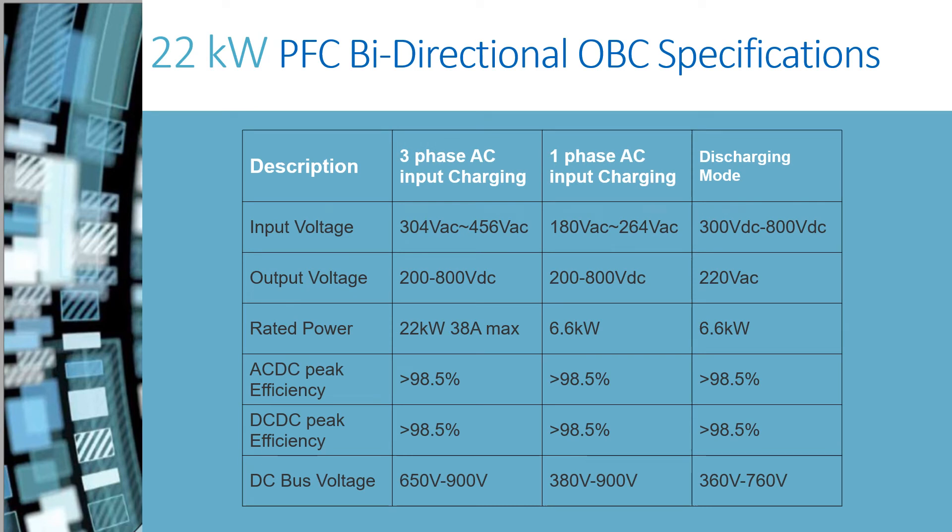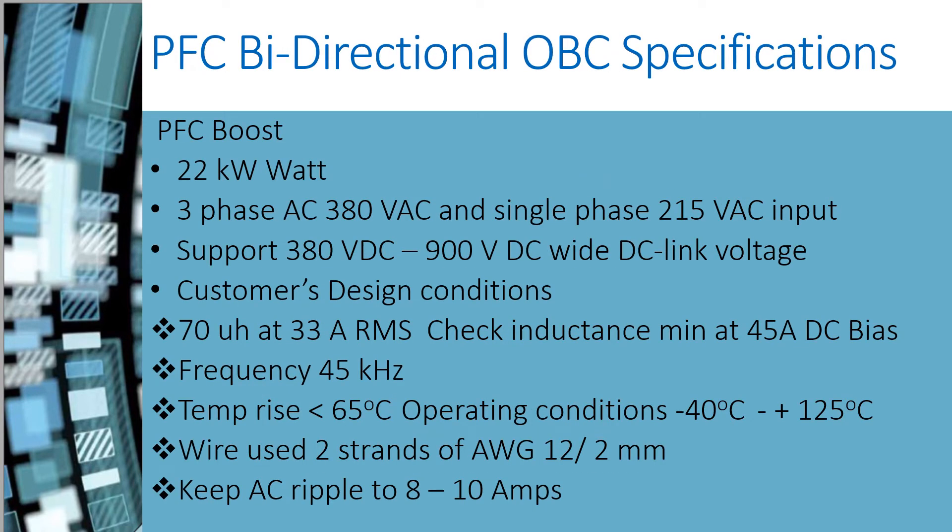These are the specifications for the 22 kW onboard charging bidirectional power factor correction. I wanted to present a design useful to compare the characteristics of the various materials and shapes in a real-world electric vehicle design scenario. The design is a 22 kW onboard charger that can be used in a three-phase or single-phase connection. The customer requires 70 microhenries at an RMS current of 33 amps, max RMS of 38 amps, and 70 microhenries at peak conditions of 45 amps. The semiconductors chosen are silicon carbide.